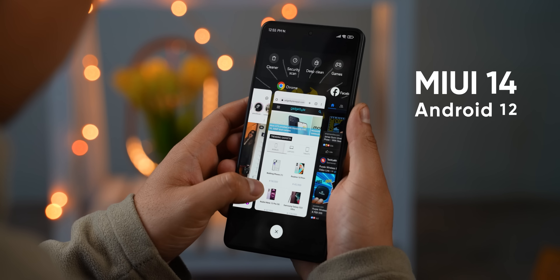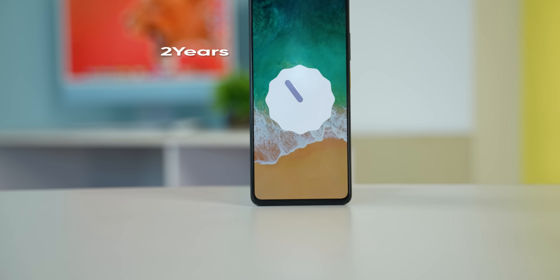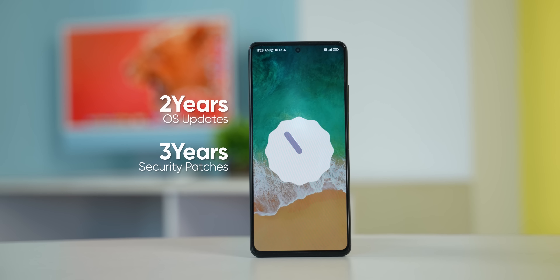In terms of software, this phone runs MIUI 14, which is based on Android 12. With the POCO X5 Pro, you get 2 years of Android updates and 3 years of security patches, which is nice.